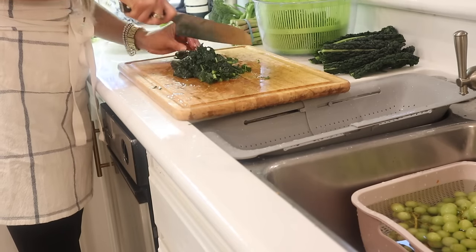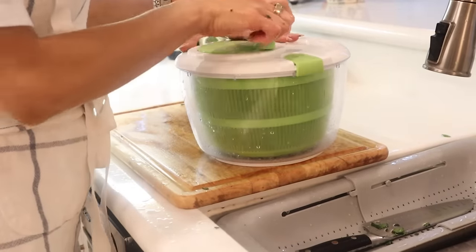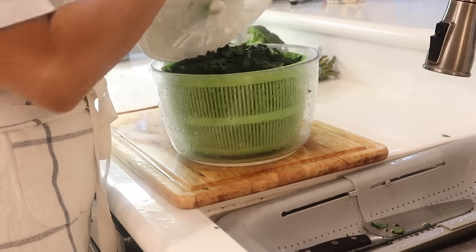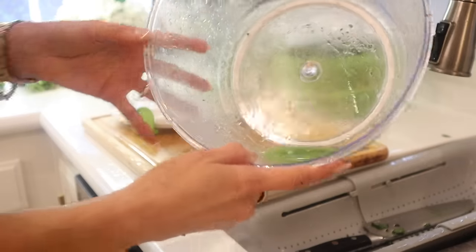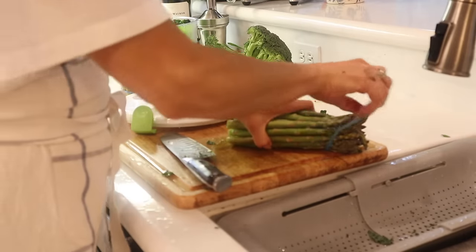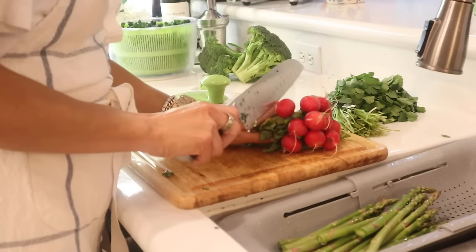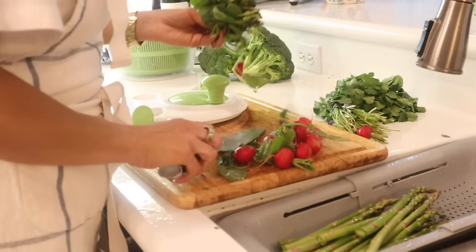At least once a week — oftentimes twice — I do ingredient prep where I get everything we need from the produce and protein section of the grocery store, bring it all home, wash it, and get it put into the refrigerator. It really cuts down on time when I go to make something. You'll see the kale was super dirty, and there was literally mud inside the radish cluster, so it's really important that you always wash your fruits and vegetables. I highly recommend it if you don't already have that as part of your routine.